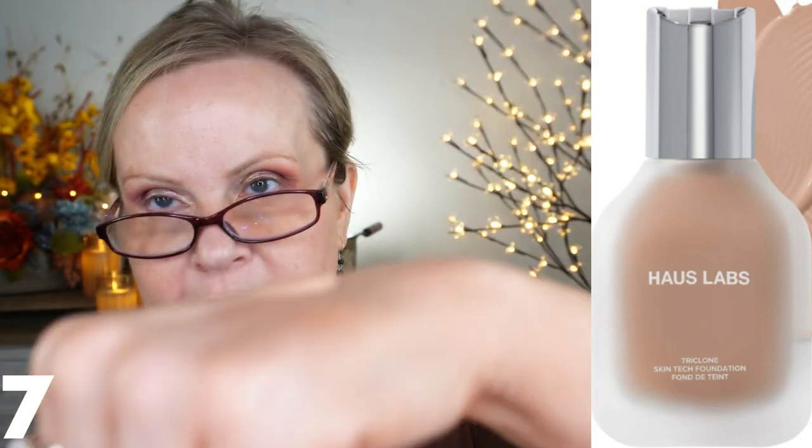Now we're going to work with our foundation. This is from House Labs — their Tricone Skin Tech foundation. Shake very well. I've tried this once before and it's not my color, so I'm going to put three pumps on here because I have to mix it — it's kind of a really dark and quite orange color. I'm going to fix it with my blue mixing medium and my white, just a drop of each — those are from LA Girl. What's beautiful about those mixers is that they don't change the consistency because you use such a small amount; they just change the color.